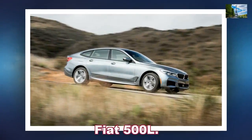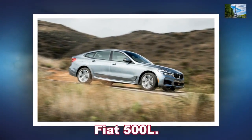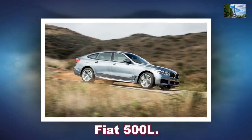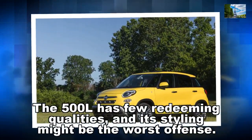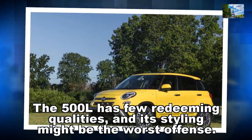Fiat 500L. The 500L has few redeeming qualities, and its styling might be the worst offense.